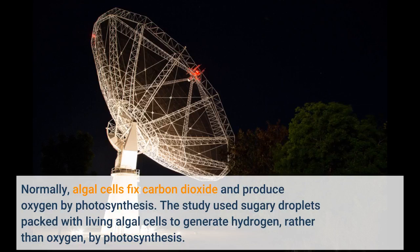Normally, algal cells fix carbon dioxide and produce oxygen by photosynthesis. The study used sugary droplets packed with living algal cells to generate hydrogen, rather than oxygen, by photosynthesis.